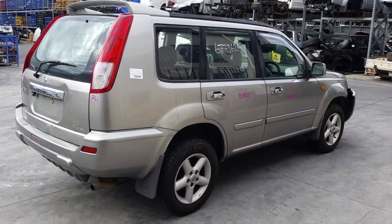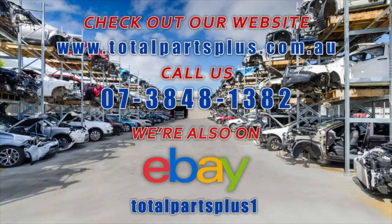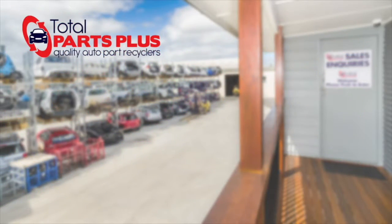I'm Chris from Total Parts Plus and I'd like to thank you for watching this video. We'll see you next time. Thank you.